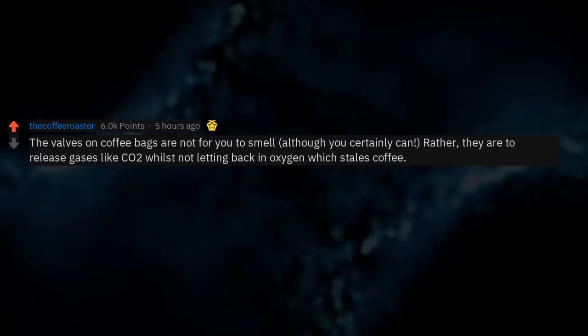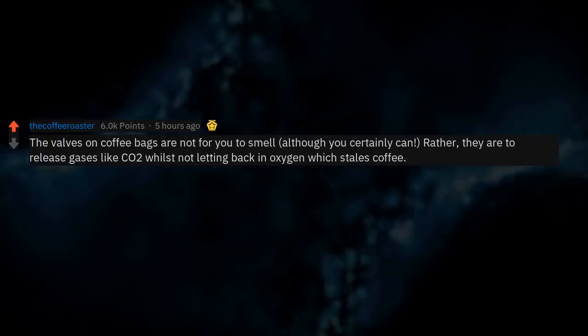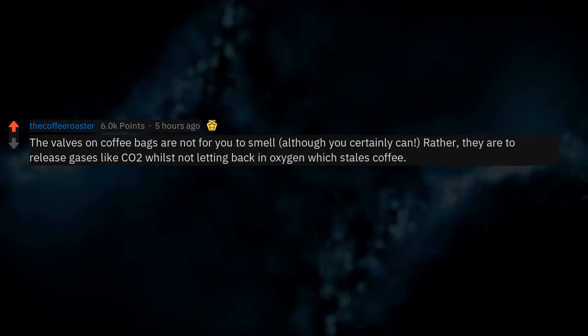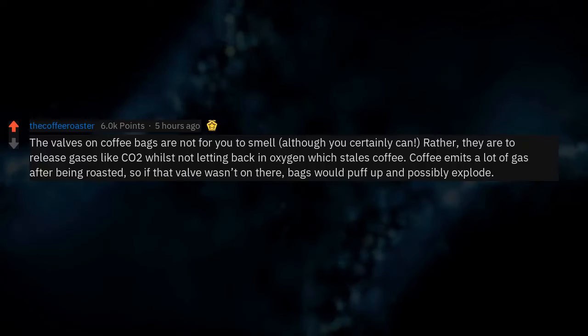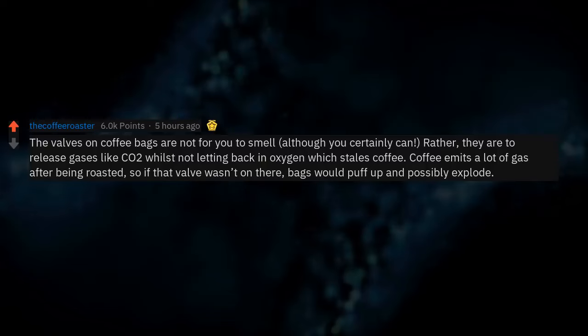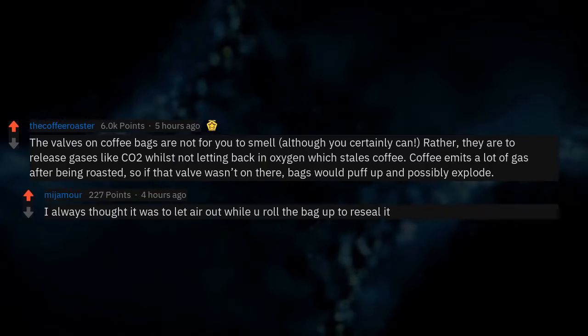The valves on coffee bags are not for you to smell — although you certainly can. Rather, they release gases like CO2 while not letting oxygen back in, which stales coffee. Coffee emits a lot of gas after being roasted, so if that valve wasn't there, bags would puff up and possibly explode. I always thought it was to let air out while you roll the bag up to reseal it.